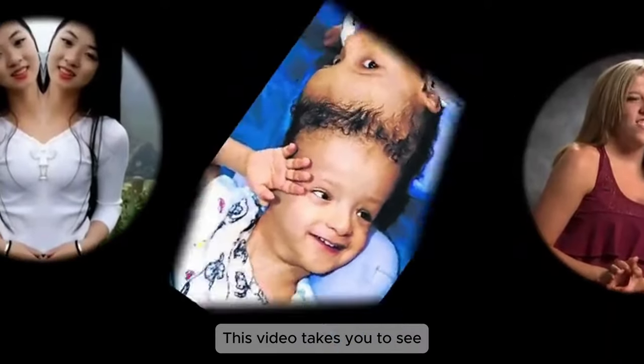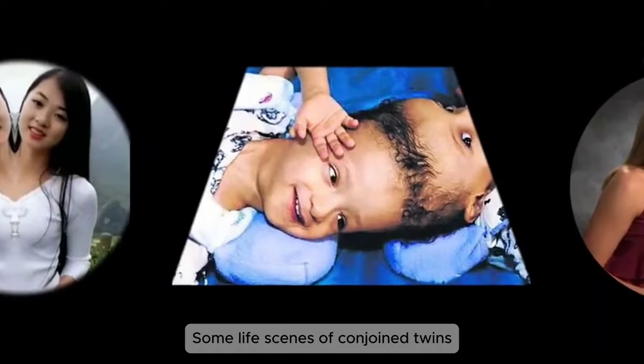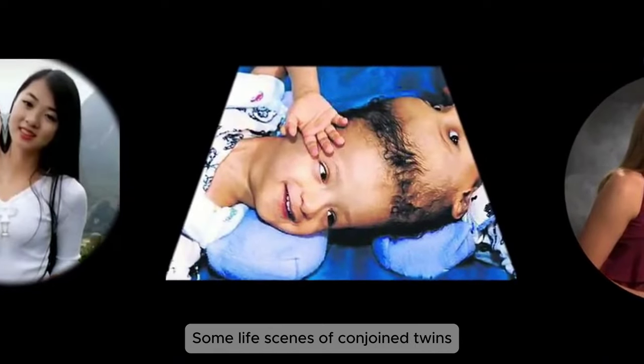This video takes you to see several different parts, some life scenes of conjoined twins.